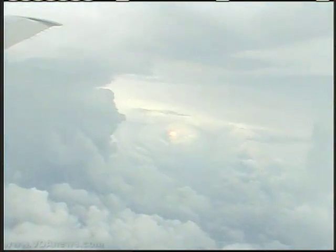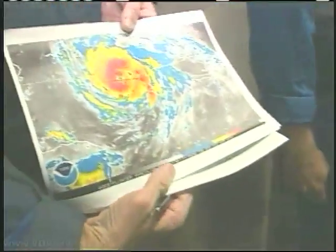Shortly after takeoff, there is a briefing from meteorologist Jack Parish. It's a fairly rapidly intensifying storm. It's now a Cat 2. Do not be surprised if it's a Cat 3 by the time we leave it today.